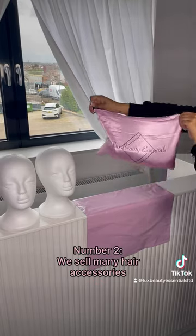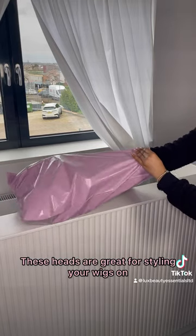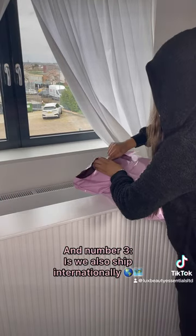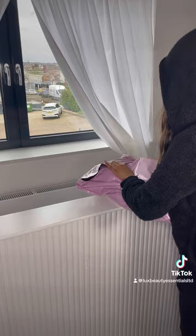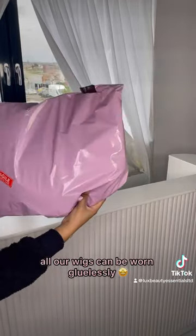Number two, we sell many hair accessories including these styrofoam heads. These heads are great for styling your wigs on and for storing them. And number three, we also ship internationally, not just the UK. And bonus fact, all our wigs can be worn glueless.